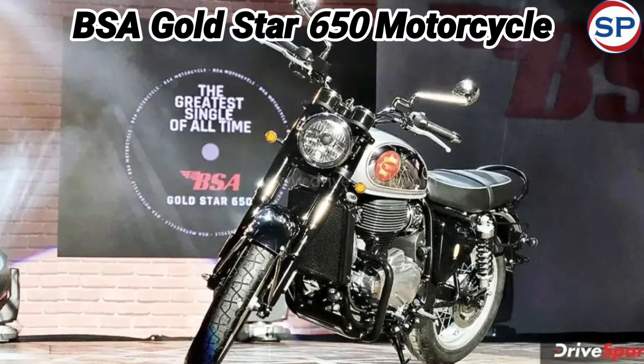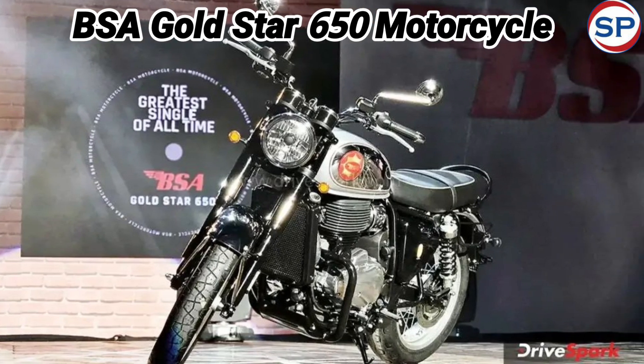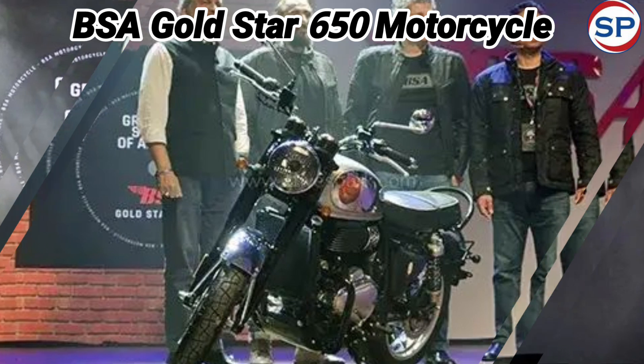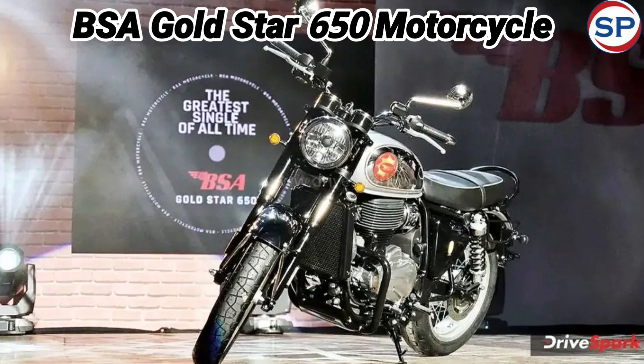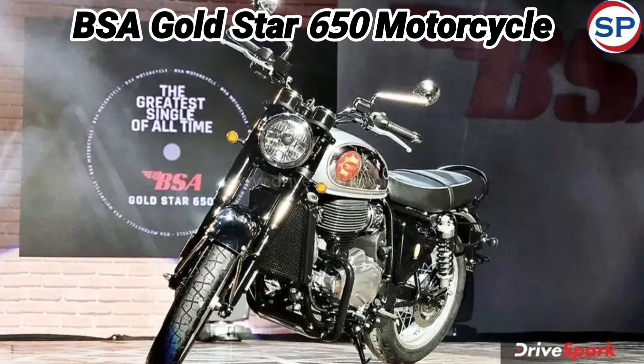Talking about the suspension setup of this retro bike, the Gold Star 650 has a cradle frame with telescopic fork at the front and twin shock absorbers at the rear. These have wire-spoke wheels with tube-type tires.